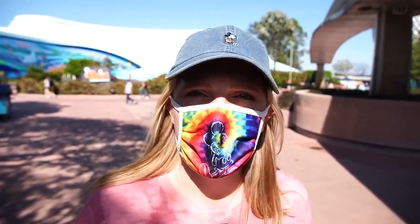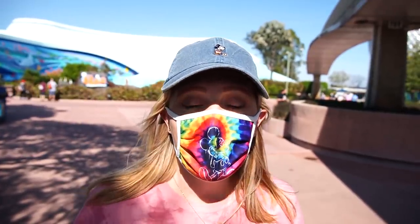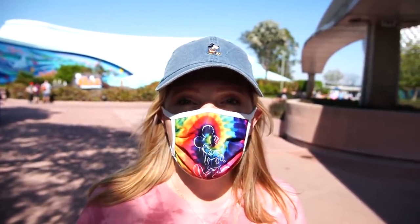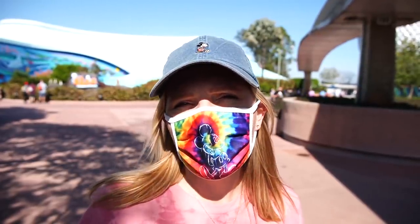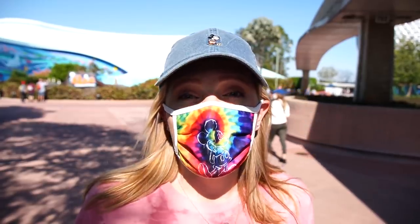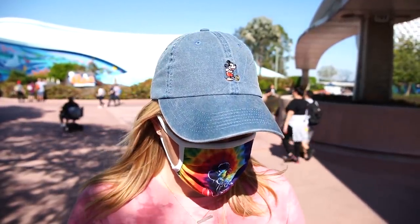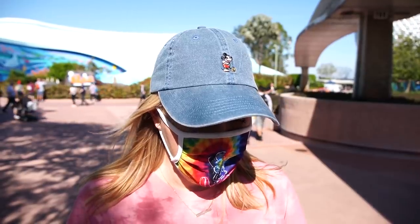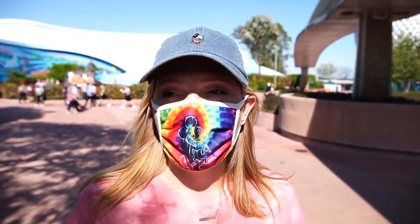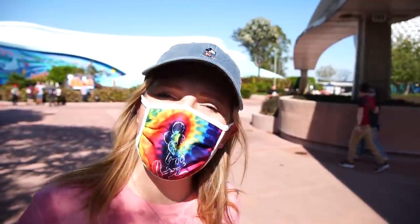We've already tried Remy's Ratatouille — I'll link that video below. When we tried it they had just run out and then brought out a fresh batch while we were in line, and it seemed a little rushed — the vegetables weren't cooked long enough, a little more crisp than they should be. So I'm excited to try it again to see if it has more depth of flavor. The other one we tried was the rose in Canada and we didn't love it, but Jackson did, so we're going to give that another try.